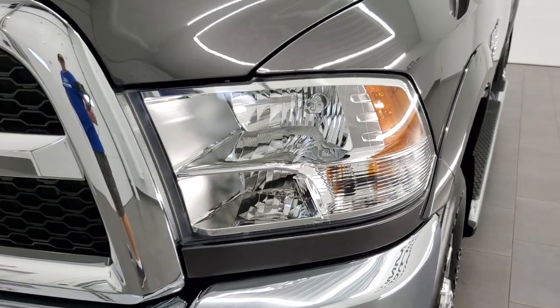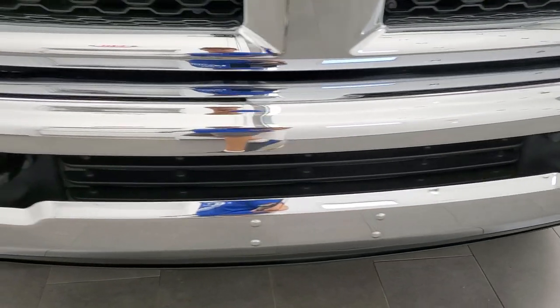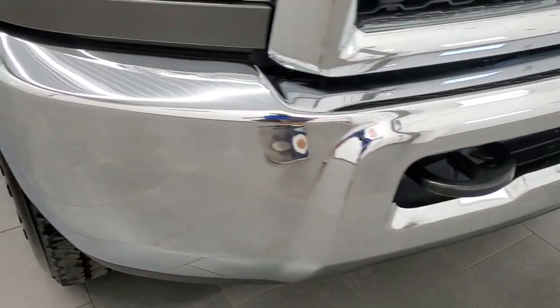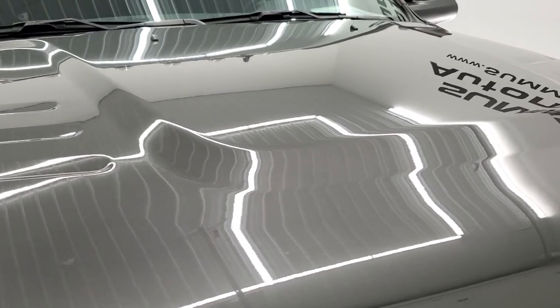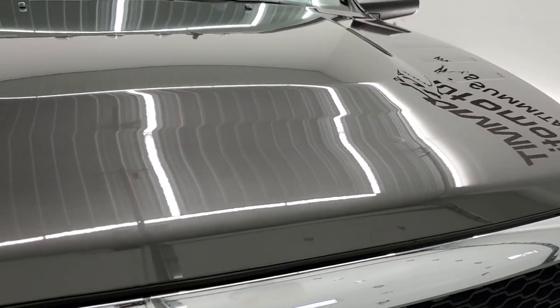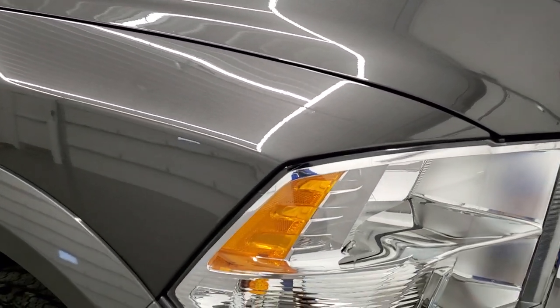Front fenders are in nice shape, headlight lenses are crystal clear, front bumper is in excellent condition as well, and the hood is in very nice shape too. I didn't see any dents or dings on there, no rock chips or anything — looks really good.